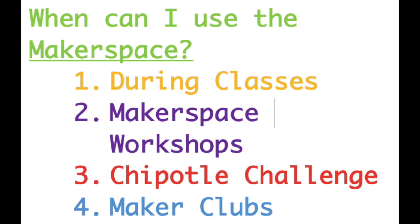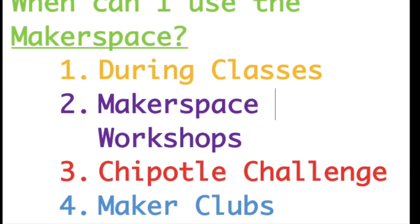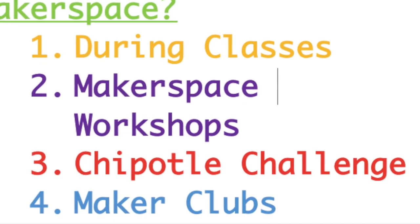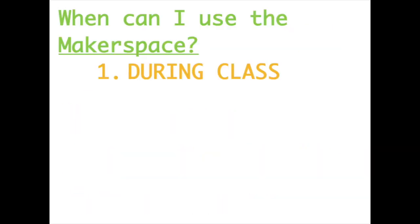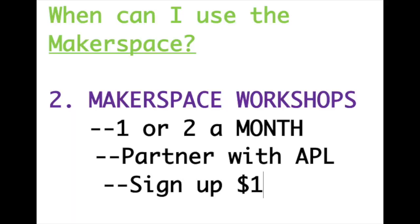So when can I even use this? Well, Grandpa Joe, the Makerspace can be used in four different ways. The first is during class, if your teacher checks out the Makerspace for a project. The second is a Makerspace workshop, which is once a month after school. The third is the Chipotle Challenge, which happens one week during lunch. The last is Maker Class, which happens two days before school and two days after school. The first option is pretty easy — your teacher simply checks out the Makerspace for an assignment during class. The second way is during Makerspace workshops, once or twice a month, in partnership with the Arapahoe Public Library. You usually have to sign up beforehand, and it costs one dollar.